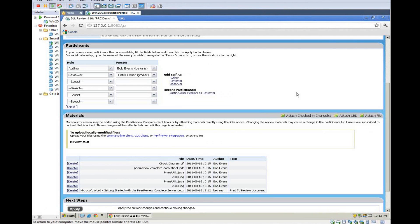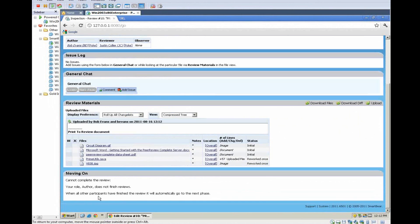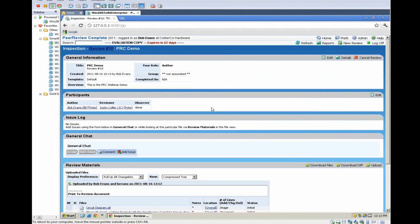The last step to kick off a review is to click on the Next Step section and click Apply and Begin Review. Now the review is started. We're looking at Bob Evans' screen — he is the author of the review, and he has selected Justin Collier as the reviewer. Justin is going to get a notification to let him know he needs to start a review. Justin can get that notification in several different ways: one option is to receive an email, another is an RSS feed, if he's logged into the Web UI he'll see it as a notification, and the icon in the system tray can show him that as well. All those pieces are configurable based on administrative settings.